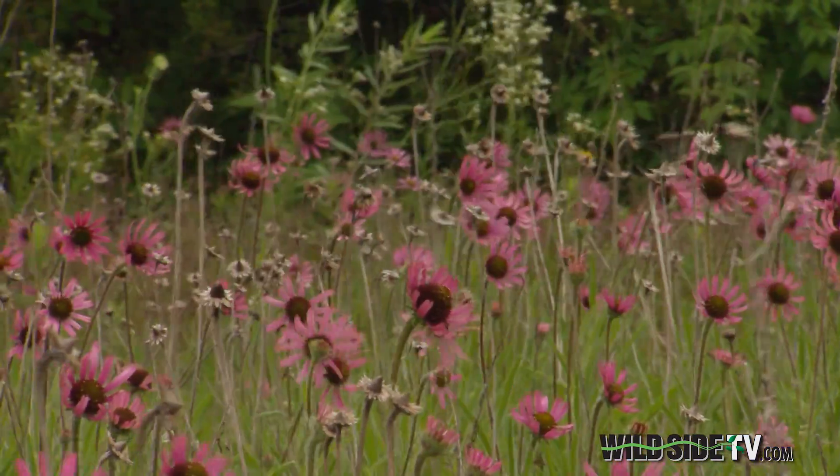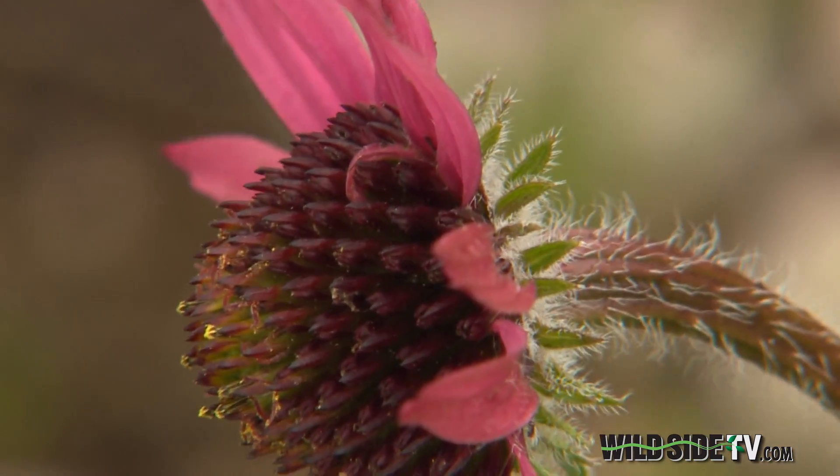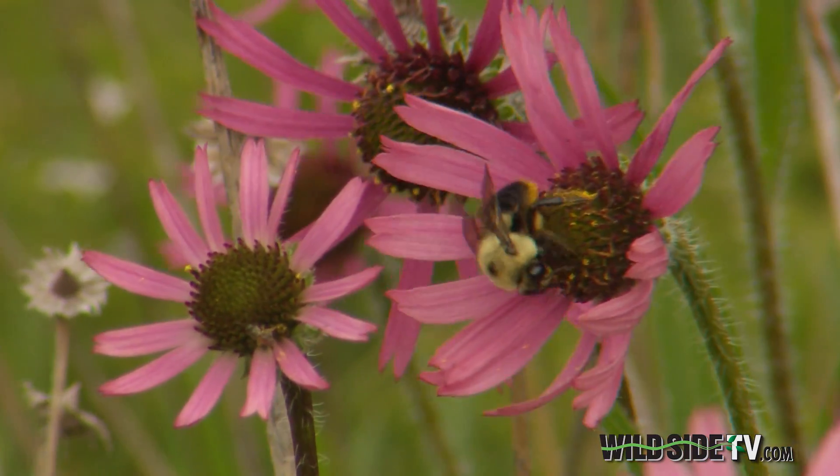We find plants in those openings on those thin soils that you don't find in the woods. Including a fuchsia colored flower once thought erased from our world, but thriving today — the Tennessee Purple Coneflower.